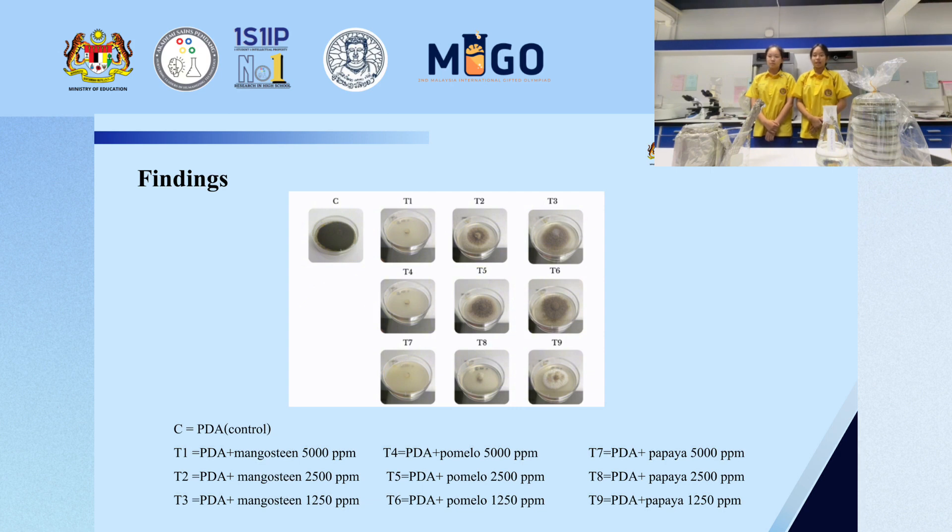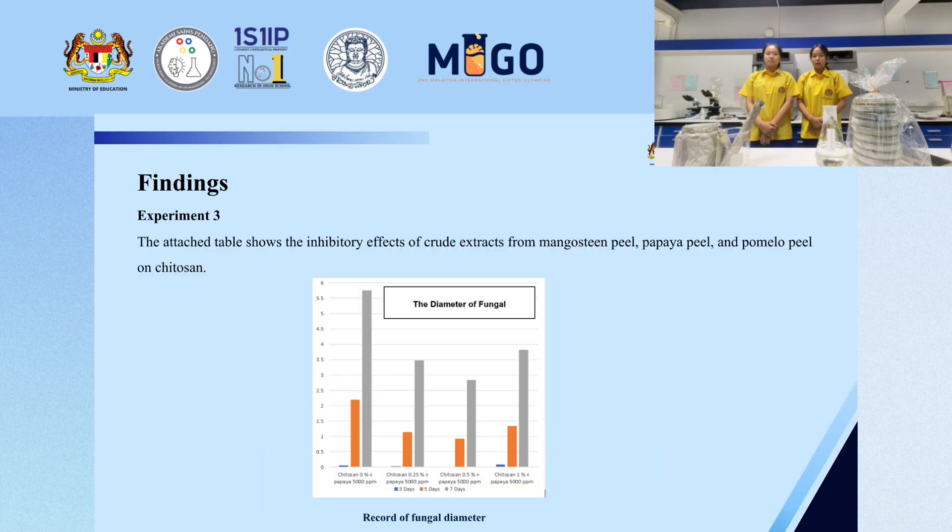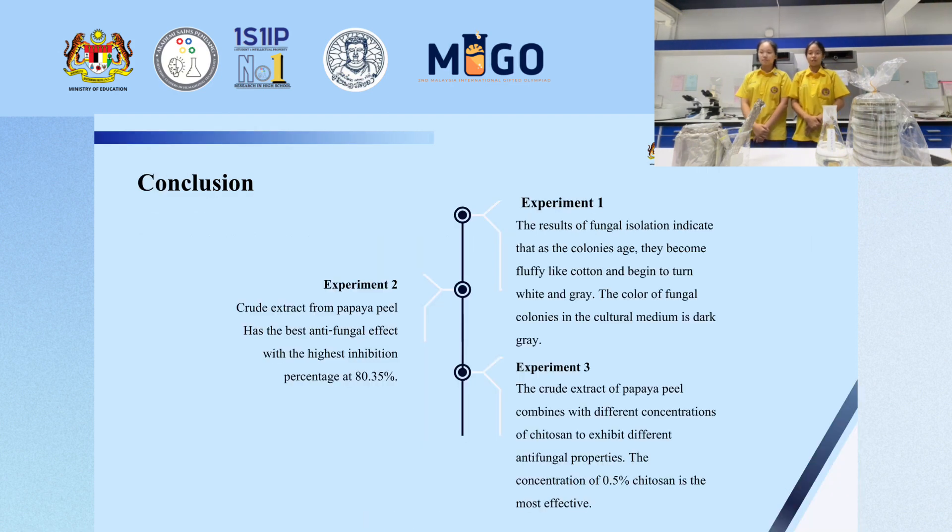Colony size images of Colletotrichum sp. show its effect on PDA medium when mixed with extracts from mangosteen peel, pomelo peel, and papaya peel over seven days. Experiment three shows the inhibiting effect of crude extract from mangosteen peel, pomelo peel, and papaya peel combined with chitosan.